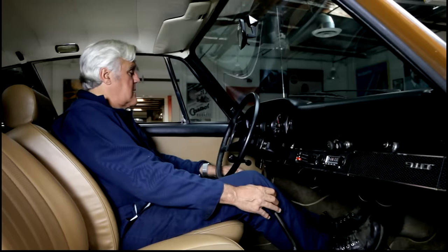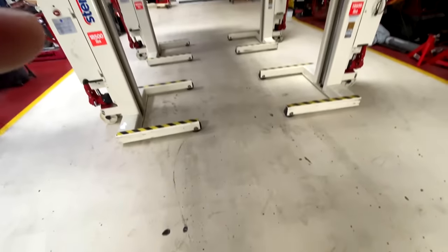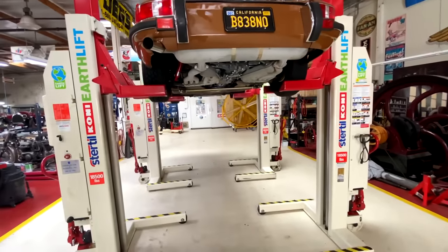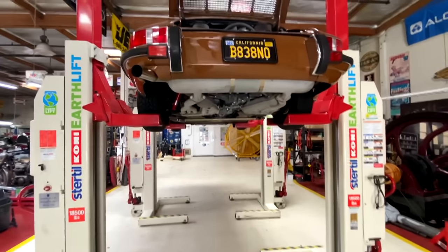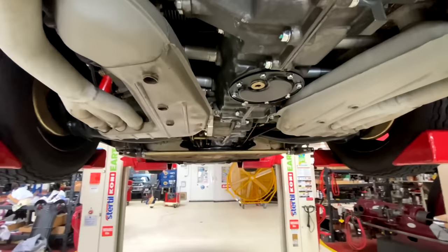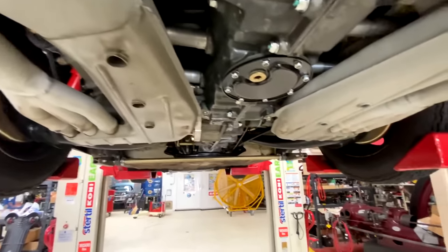I love the ringing through the cylinders. We have it up on our lift — as you can see, I've put a few thousand miles on it, and it stays nice and clean down here.